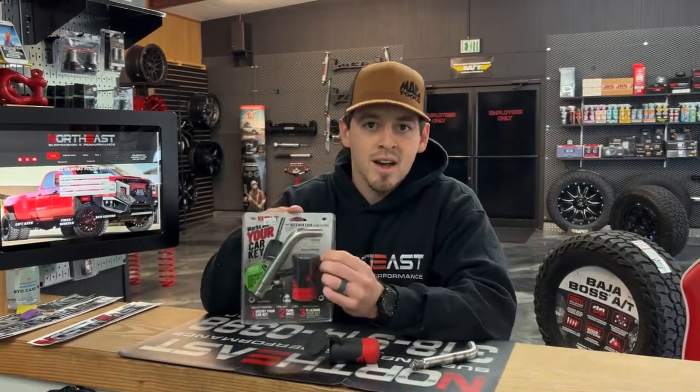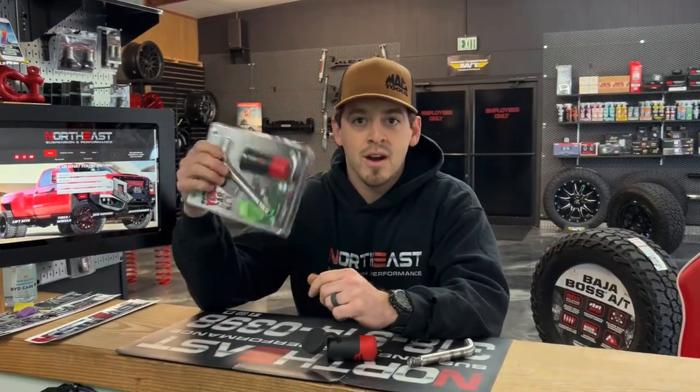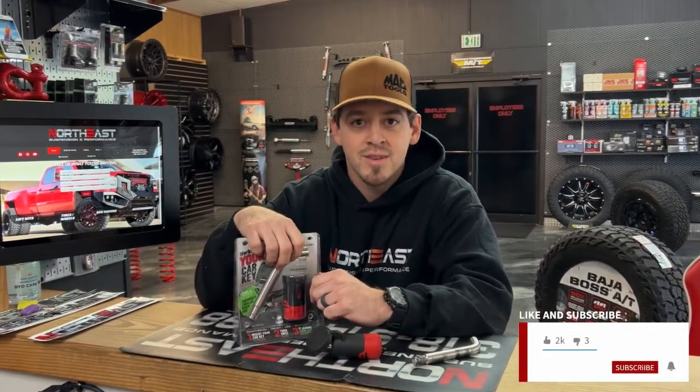Head over to boltlocks.com — that's where you need to go. Look up your part numbers and see if they've got what you need. If you need one, we keep them in store, or send us a message and find us at northeastsuspension.com. We'll see y'all next time.